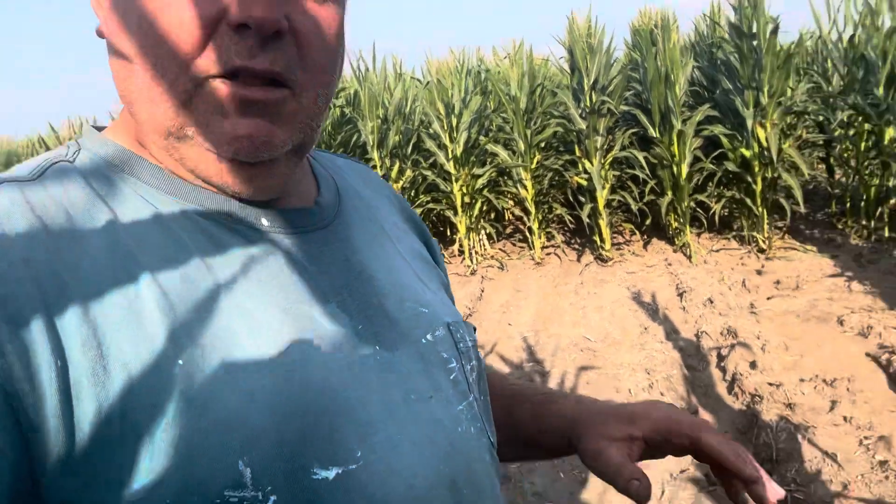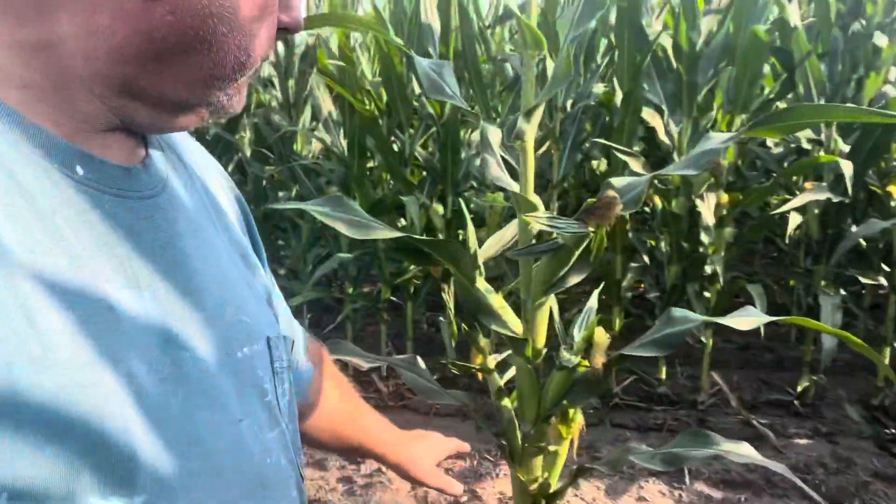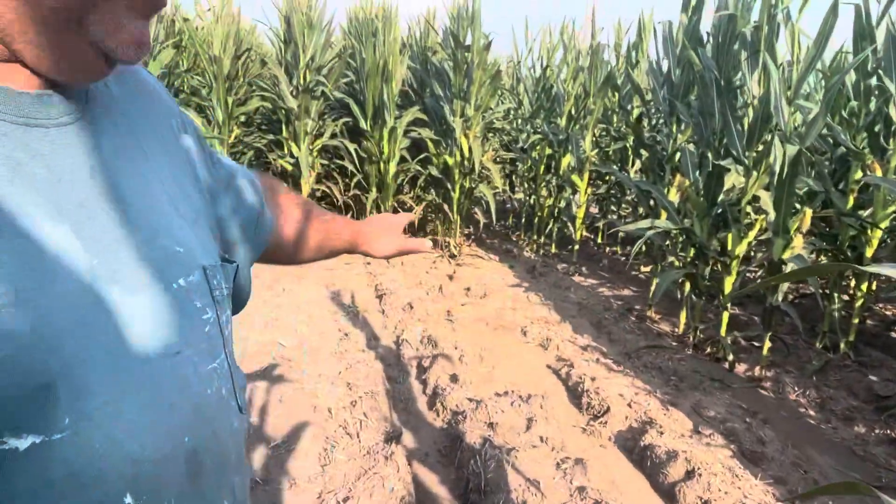So what we have here today is DeKalb 52-18 Rib Smart Stacks corn. I'm going to show you a plant that's sitting somewhat by itself — it's about six feet away from the nearest plant. The nearest one is over there and there and here, and then there's nothing after it. So let's go up and check out this plant.